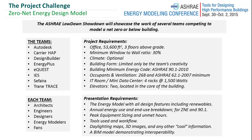On the Thursday there was an exciting competition called the ASHRAE Lowdown Showdown, which had a number of teams competing against one another to design a zero net energy building through an energy model.